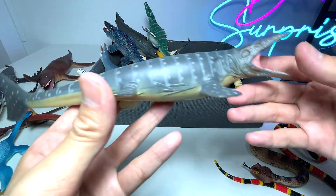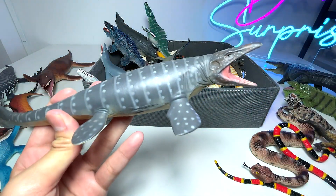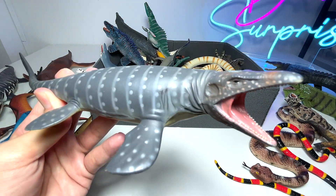Mosasaurus — which is my most favorite prehistoric marine reptile. It's the most famous one as well.